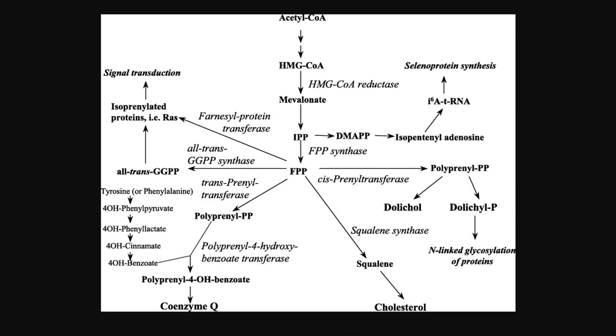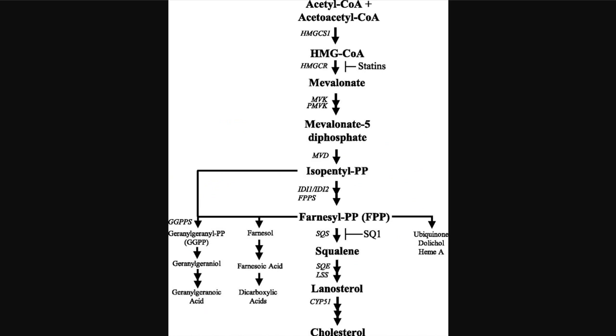Statins inhibit it being converted into cholesterol and coenzyme Q10, a vitamin present in all eukaryotic cells. Normally, acetyl coenzyme A would be reduced into mevalonate. The mevalonate pathway is not only necessary for cholesterol and coenzyme Q10 production.